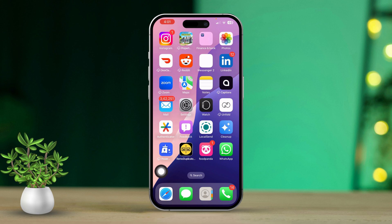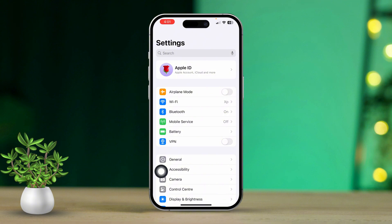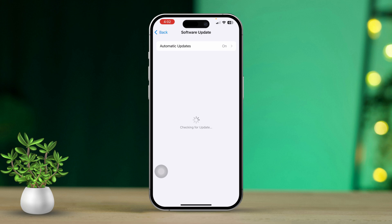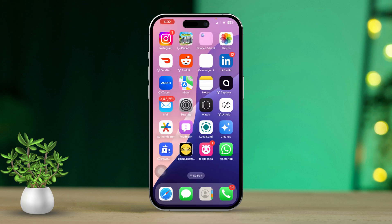Solution 4: Check for iOS Update. First, open the Settings app. Then scroll down and tap General. Next, tap Software Update. If there's a newer version of iOS available, go ahead and download and install it. After updating, check if you can now turn off Find My iPhone.